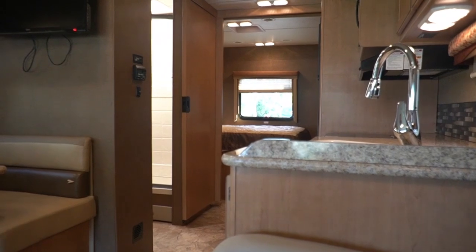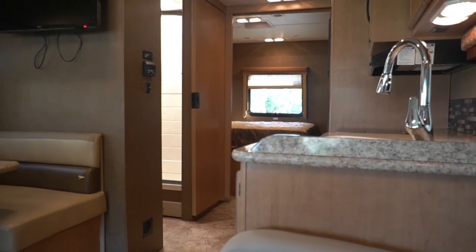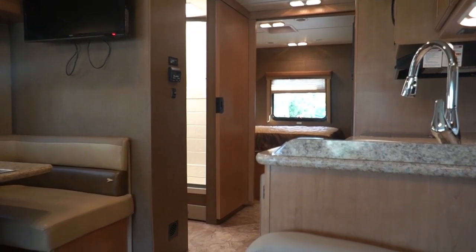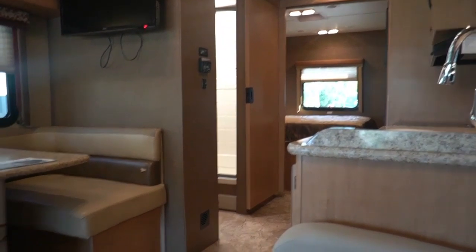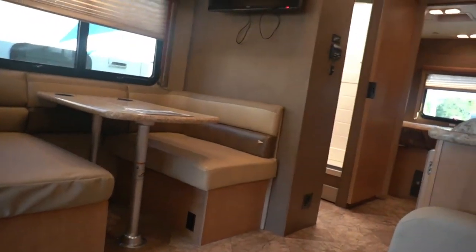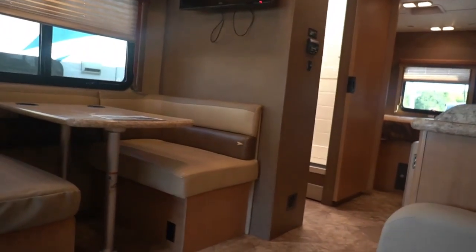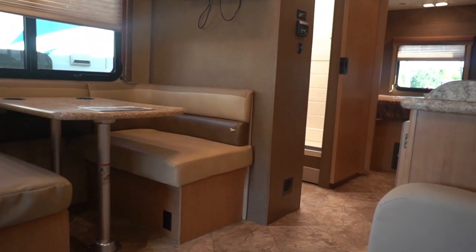I'll also put a link to our used Class A page on our website, parkwayrvcenter.com. Make sure you check this unit out there — it'll have pictures, the factory sales brochure, the four-page inspection sheet, measurements, weights, and all the important information you could ever want. Credit applications are available if you want to start the credit process, and we do finance through various lenders with approved credit and down payment. Our phone number is 706-965-7929 and you can email us at sales@parkwayrvcenter.com.